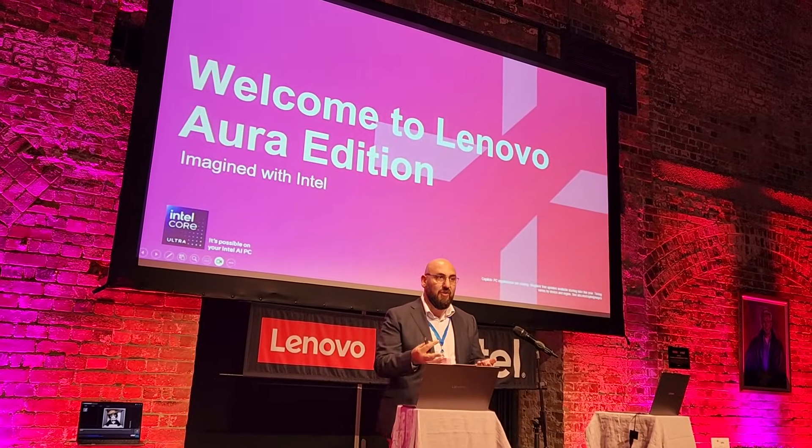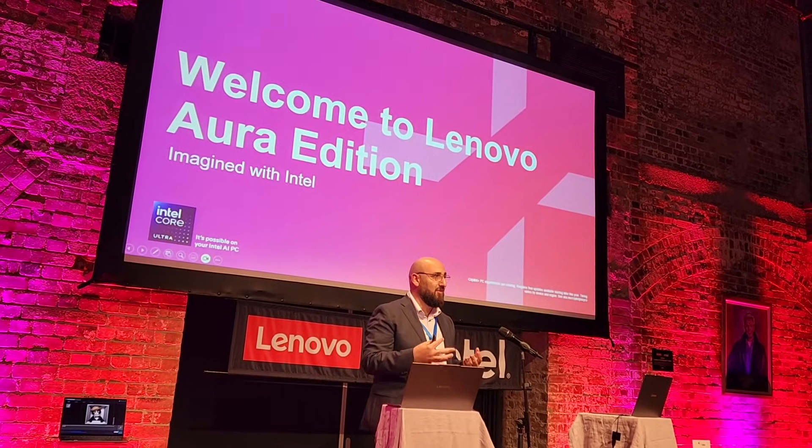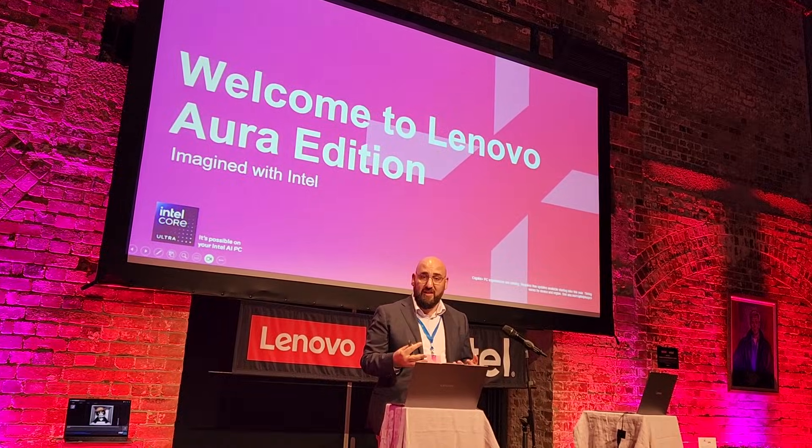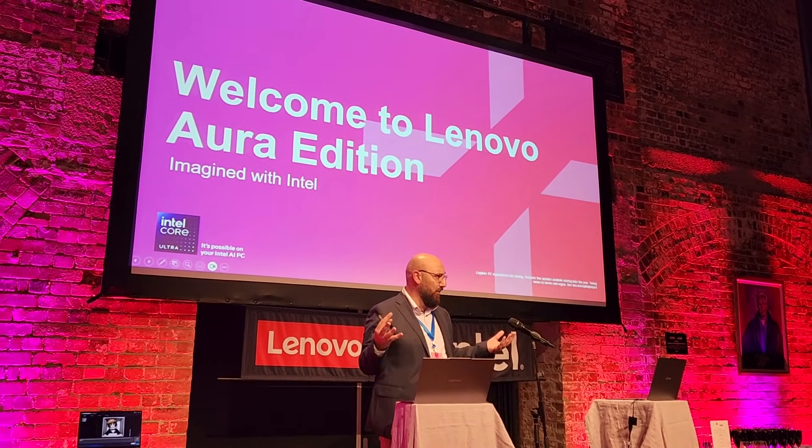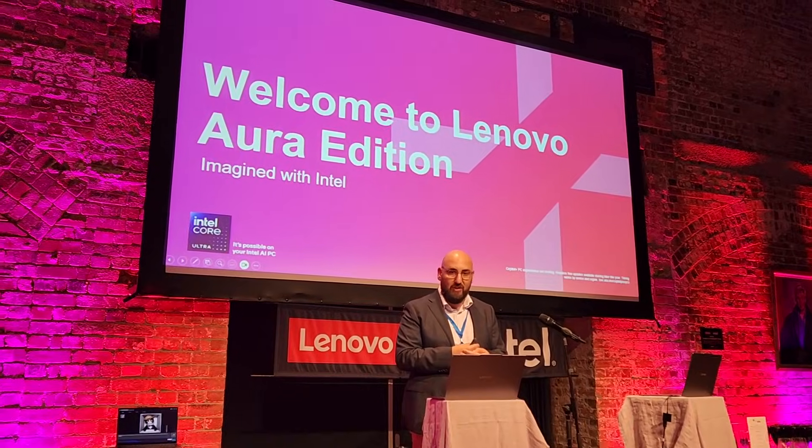Today is an evening that we put on for you, which is around a device that is really around content creation and AI, and how those two come together and help with your workflows and what you do in your day-to-day lives.